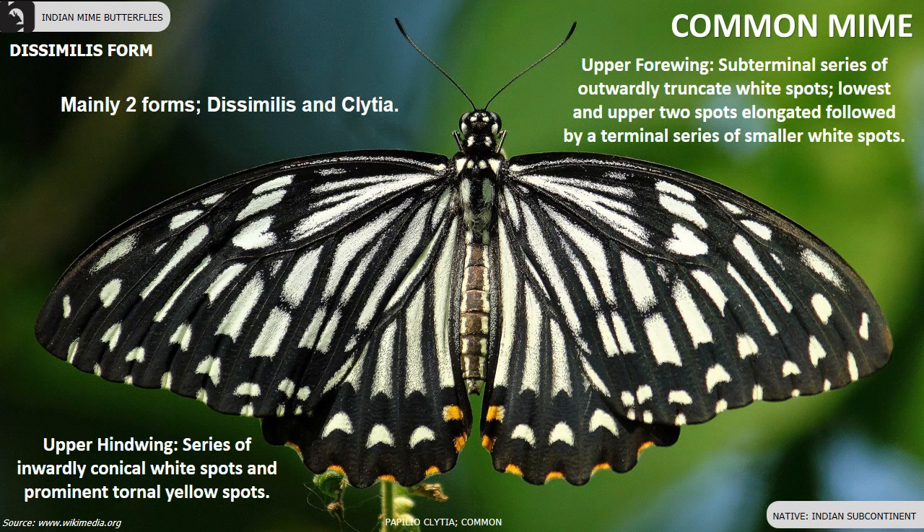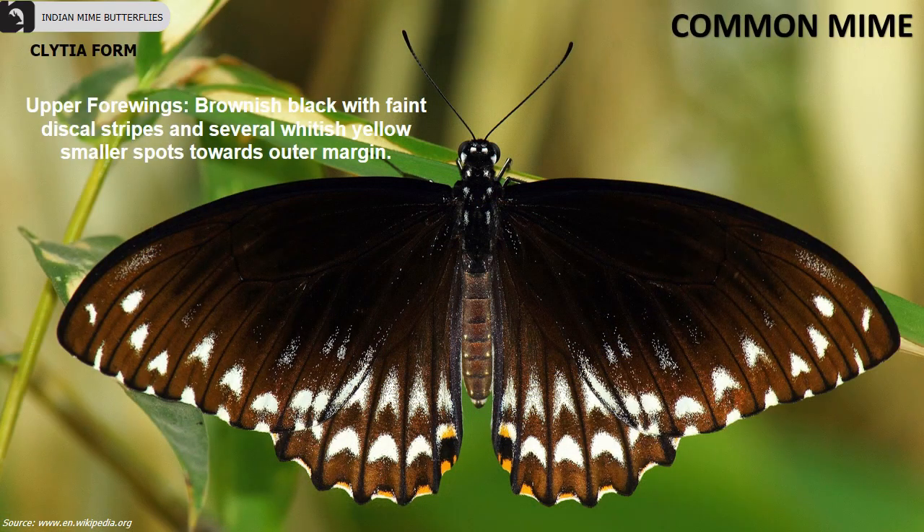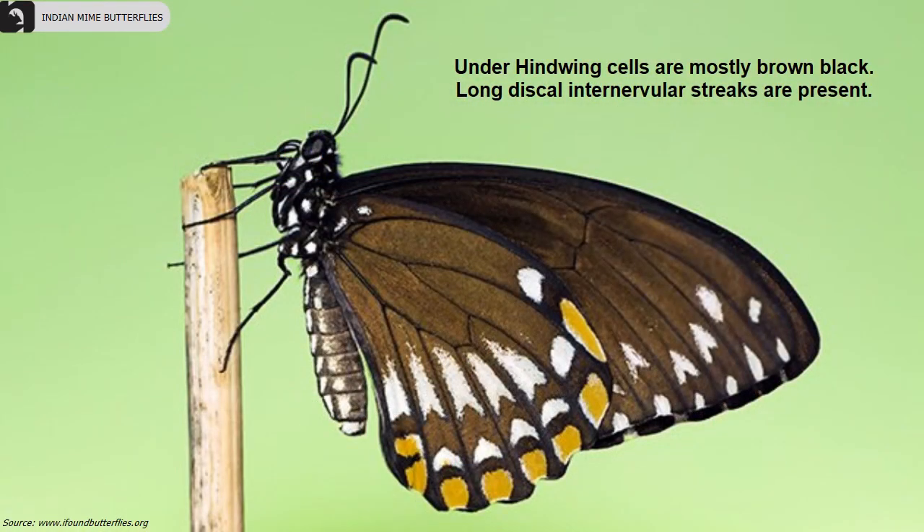Common Mimes come mainly in two forms and they are distributed throughout the Indian subcontinent. The under hind wing is similar to the upper side but the terminal margin bears a row of conspicuous yellow spots. The upper forewing of the Clitea form is brownish black with faint discal stripes and has several whitish yellow smaller spots towards the outer margin.